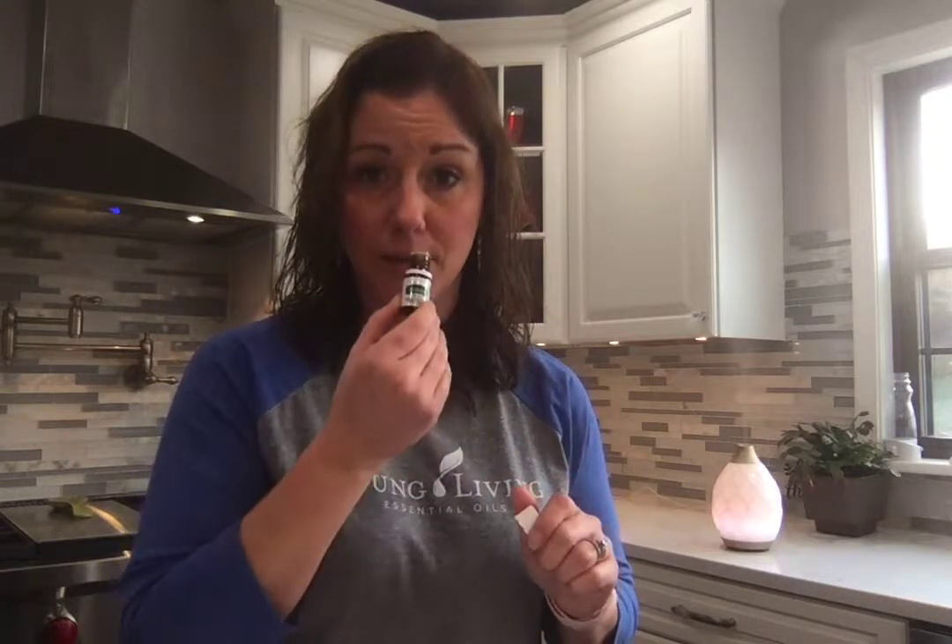Peppermint Vitality — if you need an afternoon wake-up call, I encourage you to put one drop under your tongue and tell me you're not awake. This is the oil I go to most often throughout the day. On a long road trip, I do a drop under the tongue and drive straight through with no issues — it's my wake-up oil. It's also really awesome diffused with lemon. If you have children and you want them to focus on homework, it's a great oil to diffuse in the afternoon during those times.